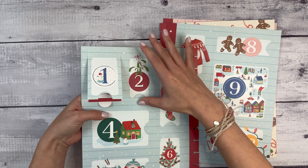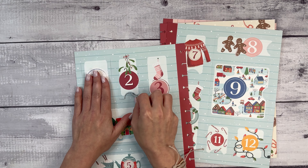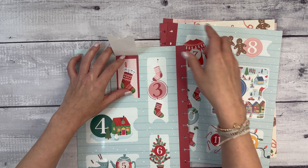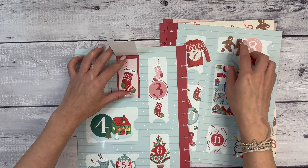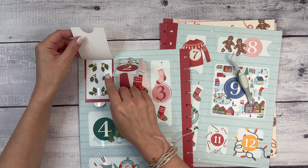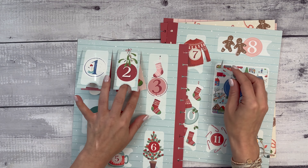I feel like I need something to help me open these because my nails are not doing it. Number two — what's behind door number two? We have a stocking. This one is not cut separately, so you're going to get the background on here. These others are cut separately, so those are all individual.